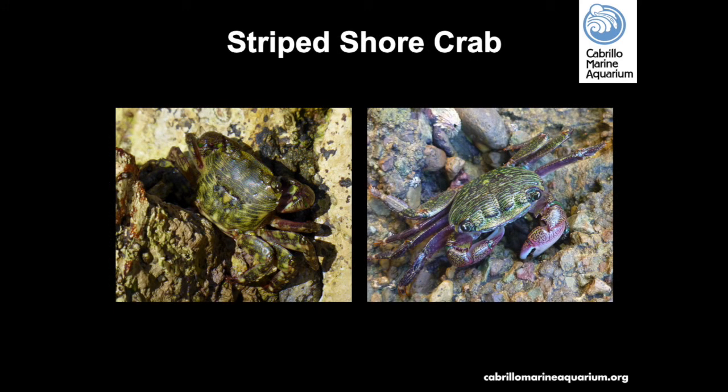The striped shore crab has a brownish-purple or black carapace with green stripes and is about four to five centimeters wide, with red or purple claws and purple-green legs. They can come completely out of the water to crawl on rocks but need to submerge occasionally to wet their gills. They typically hide in rock crevices and come out at night when there is less chance of predation. They are opportunistic feeders, eating almost anything from algae to snails, mussels, and other crabs. Predators include gulls, octopus, raccoons, and humans.